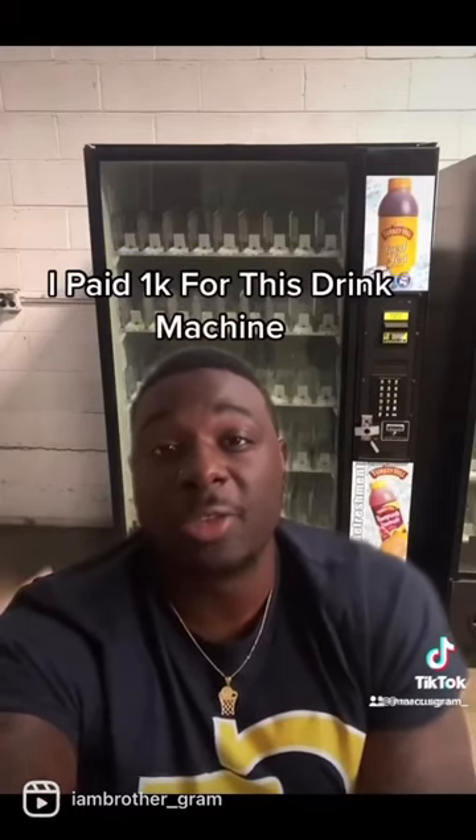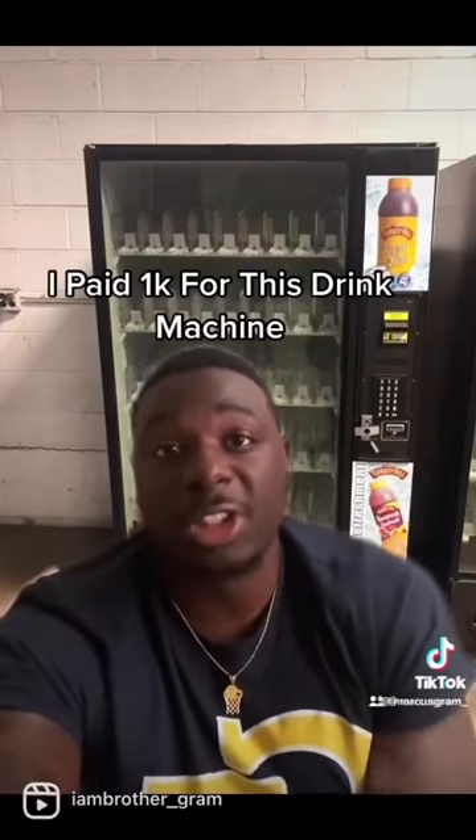I paid $1,000 for this used vending machine from my local warehouse. I just cleaned it up, added the credit card reader, and put a new light bulb in it, and now it looks just as good as new.